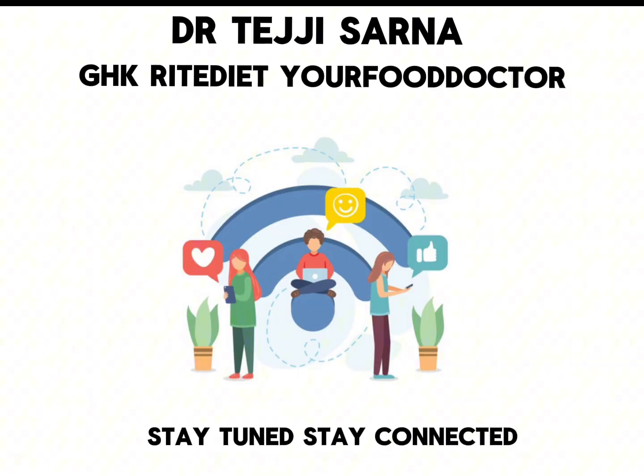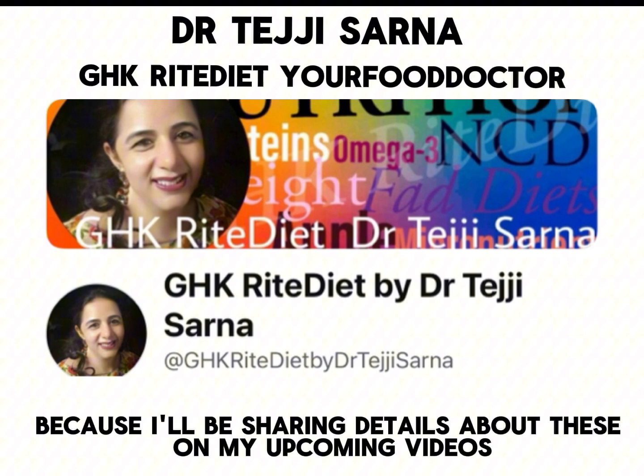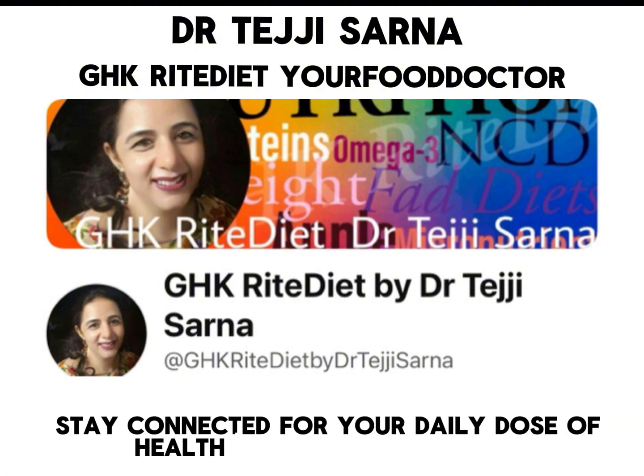Stay tuned and stay connected because I'll be sharing details about these in my upcoming videos. Stay connected for your daily dose of health with Dr. Teji. Bye.